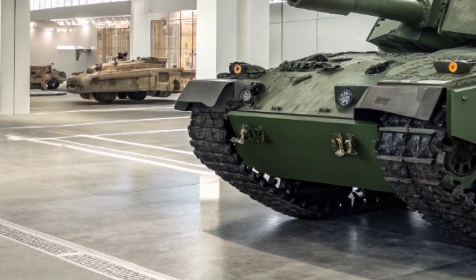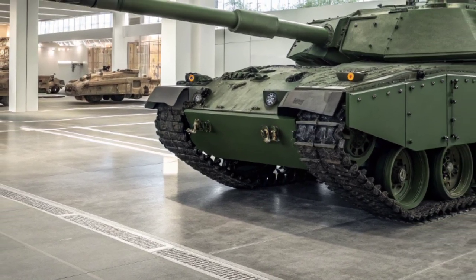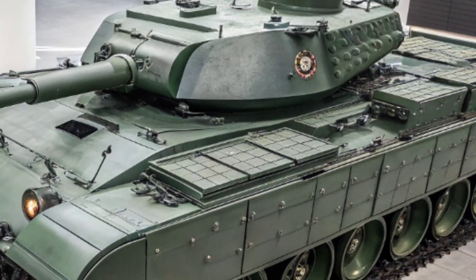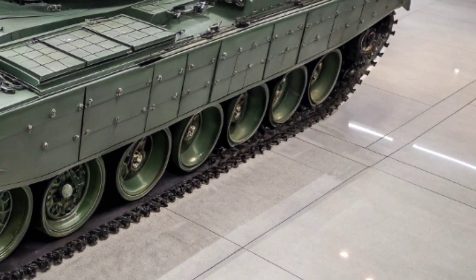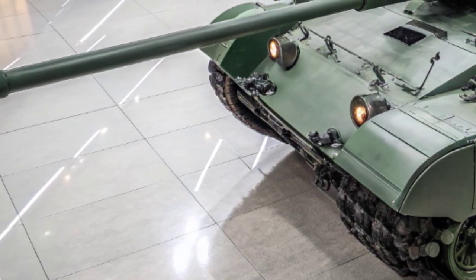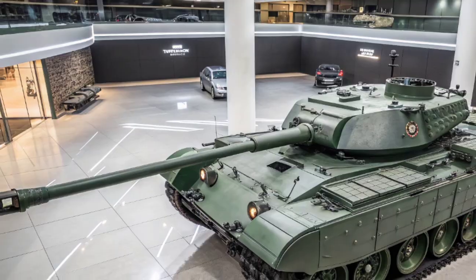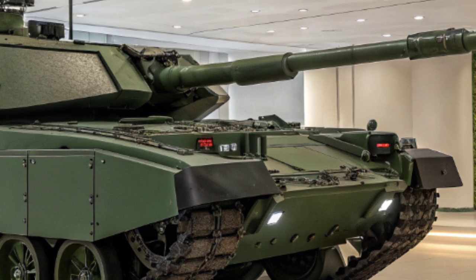At first glance, the Challenger 3 looks similar to its predecessor, but under the surface it's almost an entirely new vehicle. The most significant change is the brand-new turret, which can mount the L55A1 120mm smoothbore gun — the same gun used on Germany's Leopard 2A7 — meaning the Challenger 3 can now fire the latest NATO standard ammunition, including programmable high-explosive rounds and advanced armor-piercing fin-stabilized discarding sabot shells. This change alone gives it a massive boost in firepower and logistical compatibility with allies.